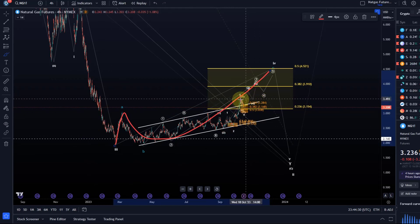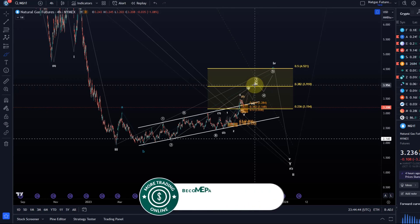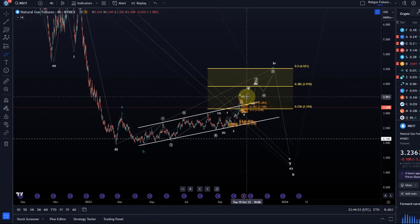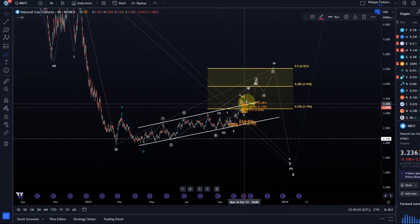This flat correction has already reached our larger retracement area, our larger resistance area for this fourth wave — we've been waiting for that for months. The micro count still suggests higher prices; it's a very complex one and I'm not entirely happy with it. Therefore we need to be on our toes, because at any time this could break down again.